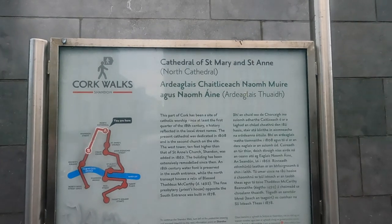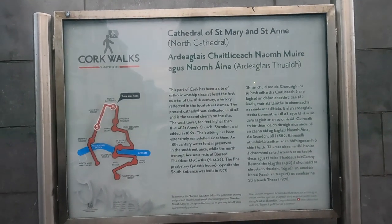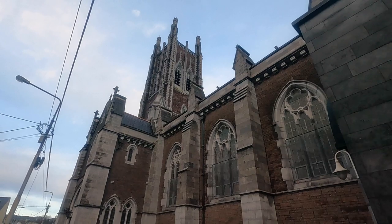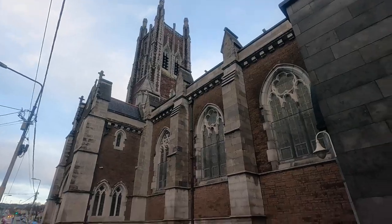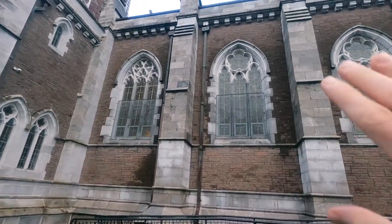A short distance from where we were, and we have the Cathedral of Saint Mary and Saint Anne — the present cathedral was dedicated in 1808. Again you notice the oscillation points within each window. This has been repurposed; we do find in some — only a few now — where they've been left and the level of detail is through the entire window.